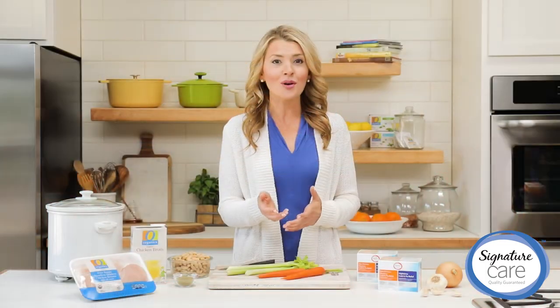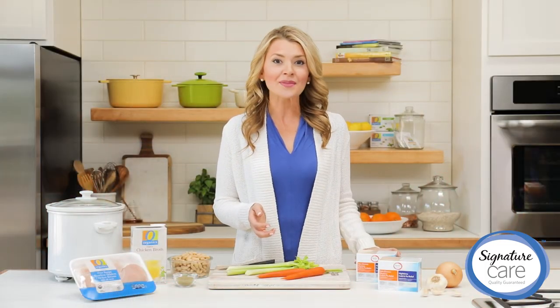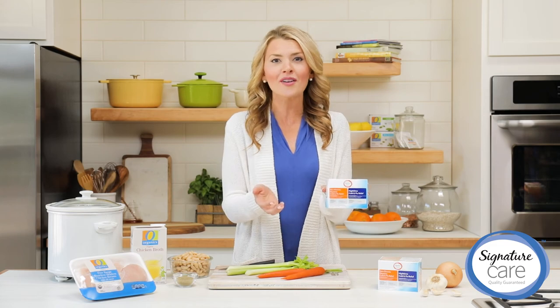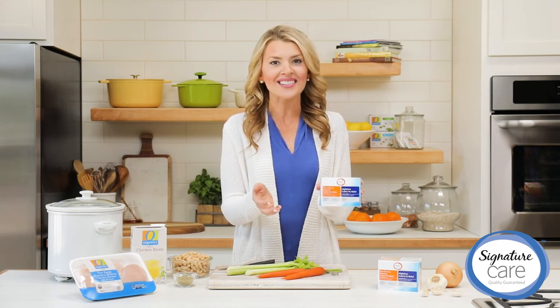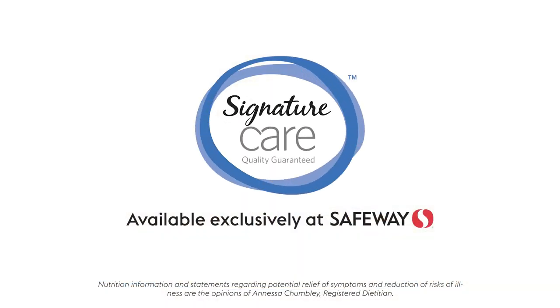For added relief of your cold and flu symptoms, remember to keep Signature Care Day and Night Combo Pack — recommended by pharmacists — by your side. You'll find it at a value at your local pharmacy. Signature Care: Same Relief, Better Value.